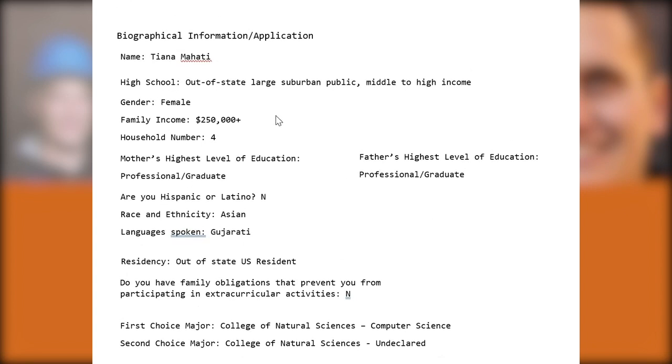This is an out-of-state student attending a large suburban public high school, coming from a well-off college or graduate-level educated family. They do speak their mother tongue Gujarati. They're applying first choice major to computer science, which is one of UT Austin's most selective majors. It's especially hard to get into for out-of-state students because it's one of the most popular and highly sought-after majors, with many out-of-state applicants competing for a limited number of spaces.